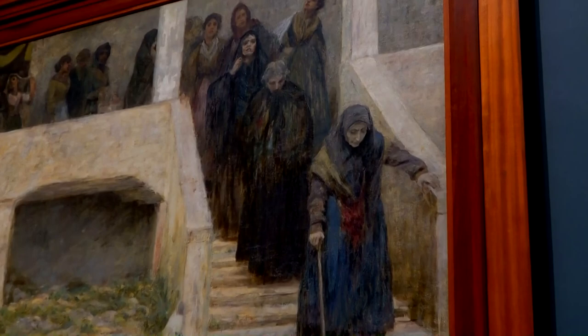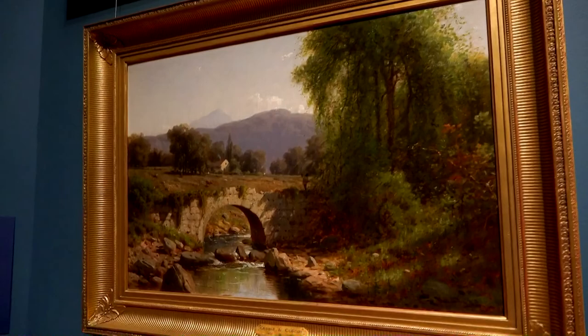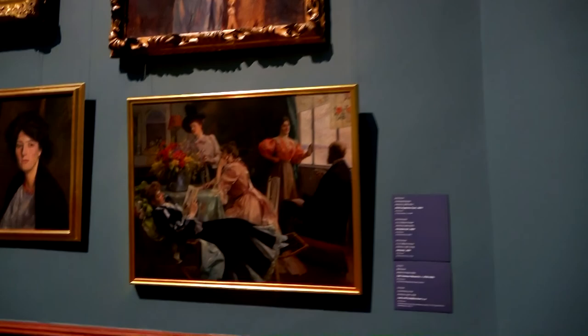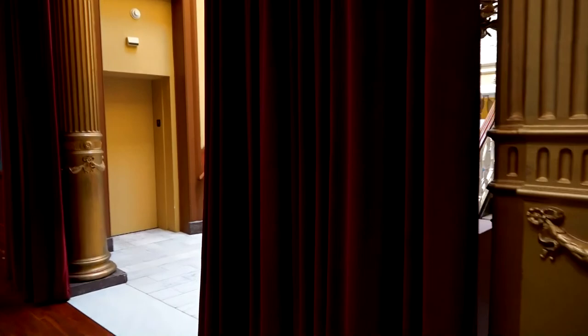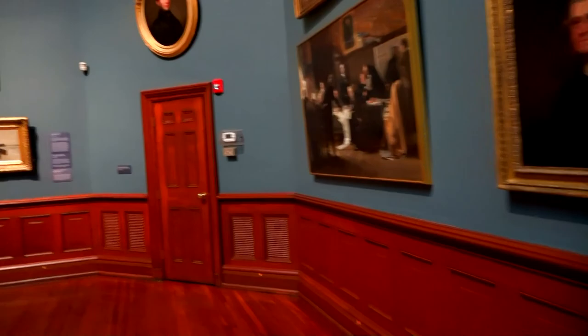And then there's one over here of a dog and a wild hog — a hunting scene. Very beautiful. Here you can see the entrance and the staircase that goes up. This is a really awesome museum — the Telfair Museum, Savannah, Georgia. Check it out, folks. It's well worth the 20 bucks. Until next time — strange travels.